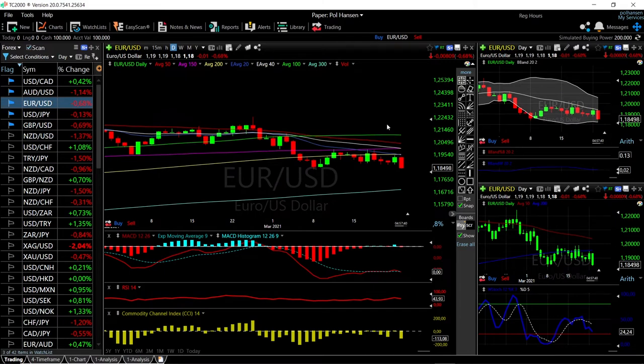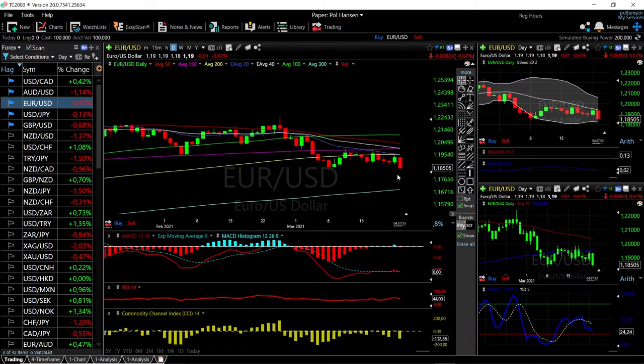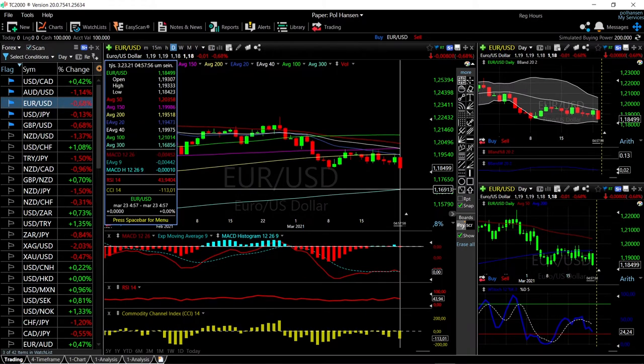Let's look at the EUR/USD. This has also broken significantly to the downside — down 0.68% at this current stage. We have broken the previous lows and at the moment we're heading towards the 300 moving average right here at 1.169.